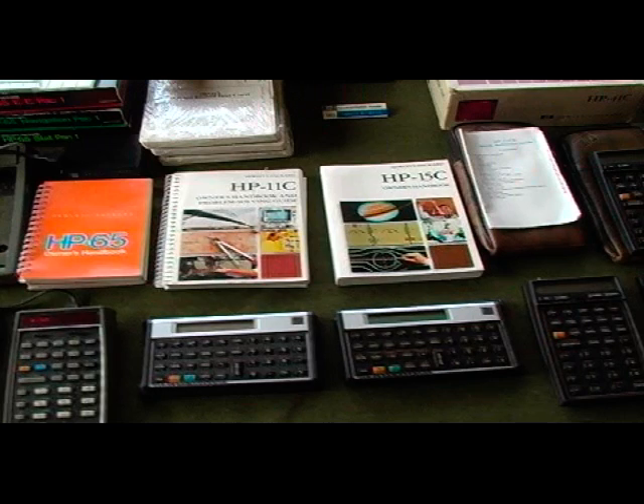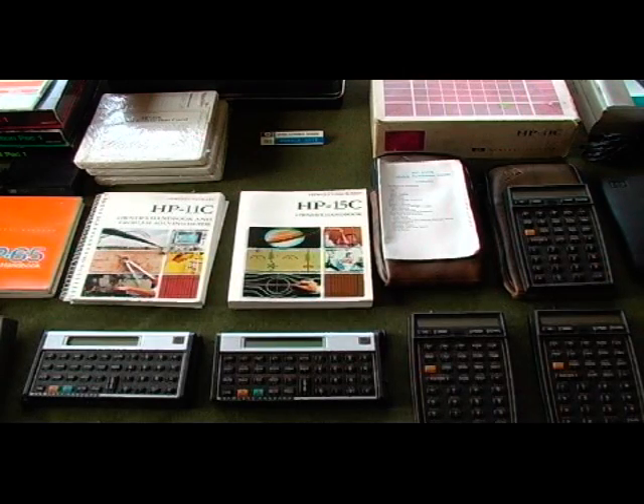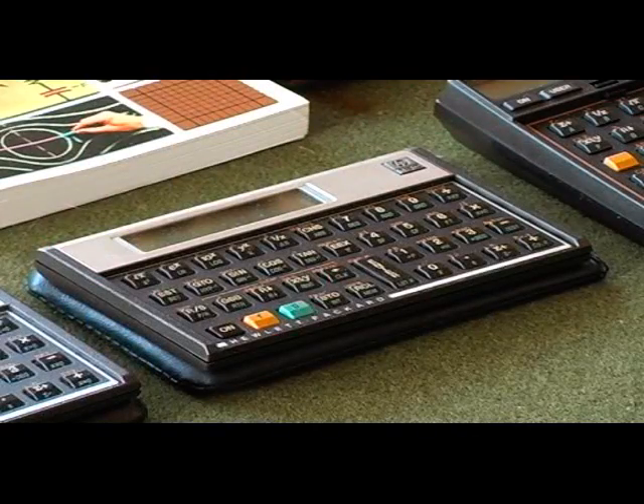The next calculator in my series was the HP 15C. This particular calculator had advanced scientific functions and features, and I used it for many years.